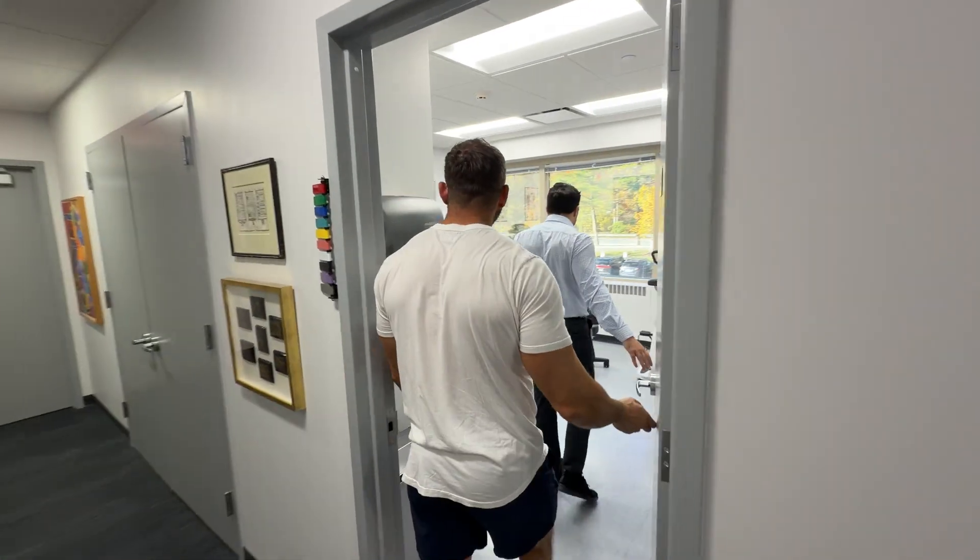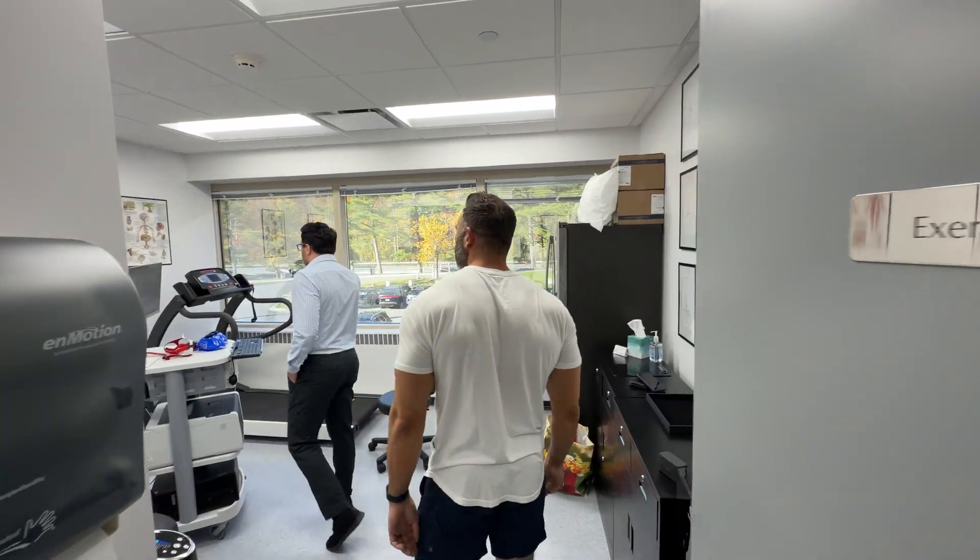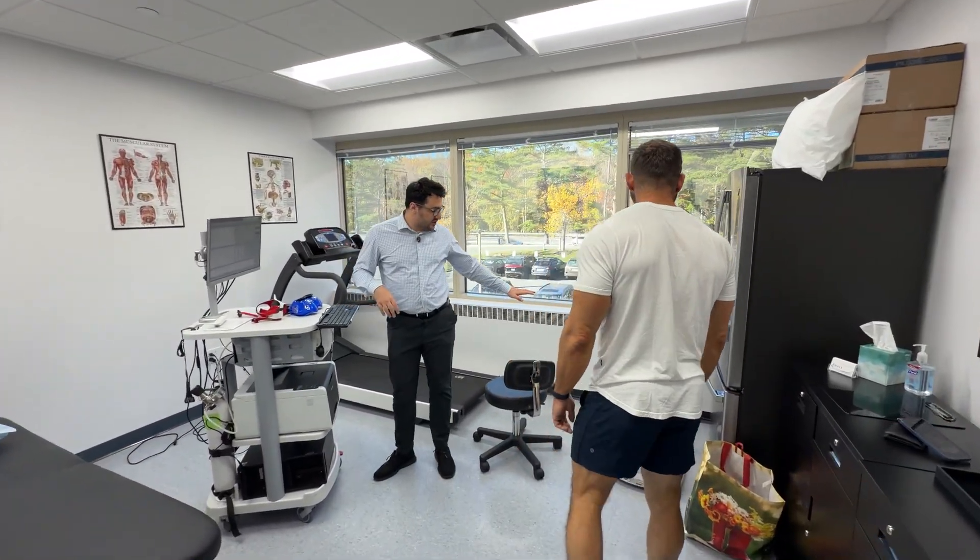I'm looking forward to helping you change your life. Here's our exercise lab. As you can see, it has a treadmill and a bike for the VO2 max testing.